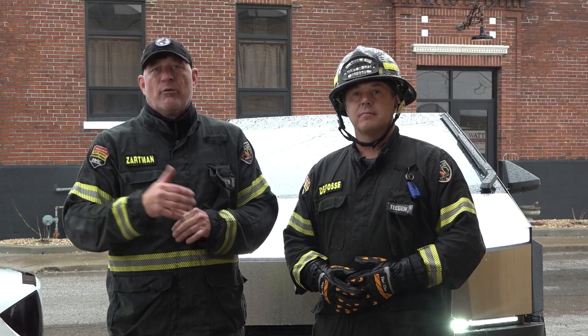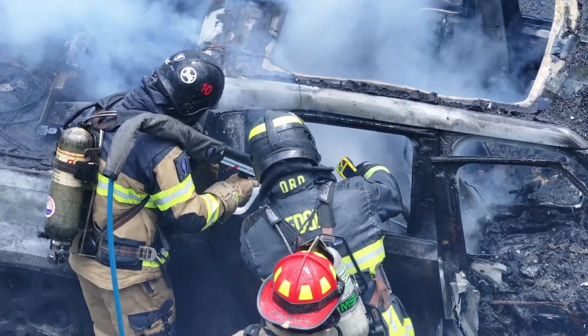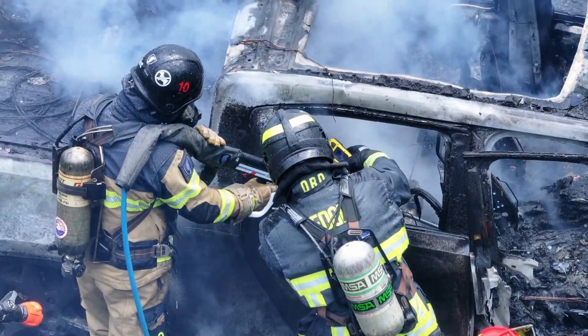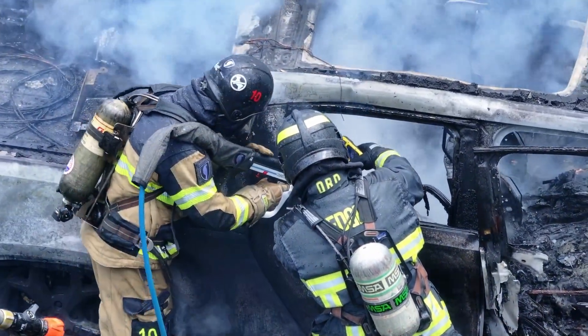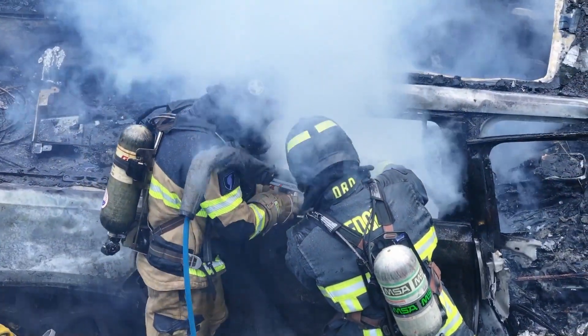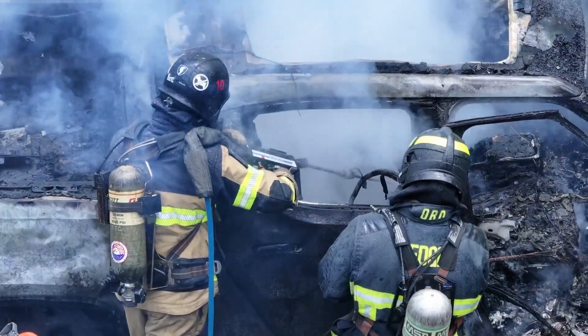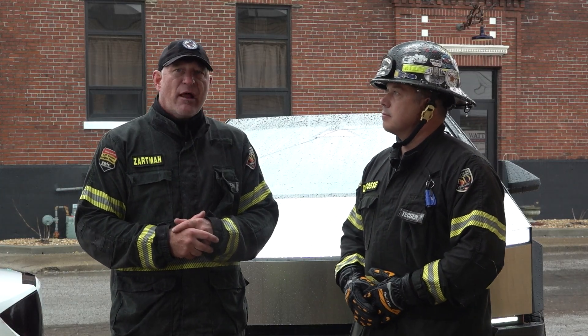We also need to be responsible about our water runoff. When we are flowing water on these vehicles, we want to be diligent about covering storm drains, being cognizant of stream runoffs and other areas where our water flow may be going. That runoff typically has some pH issues and may contain heavy metals depending on how much we flush the battery pack. So practice your due diligence in managing your runoff.